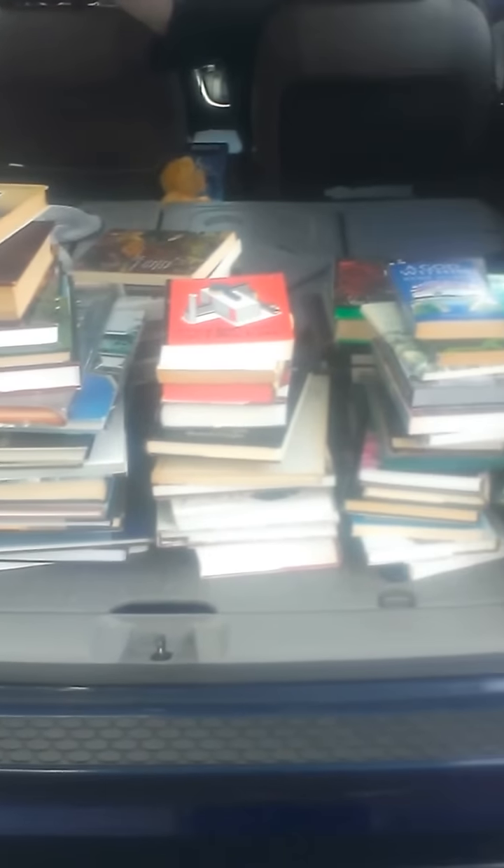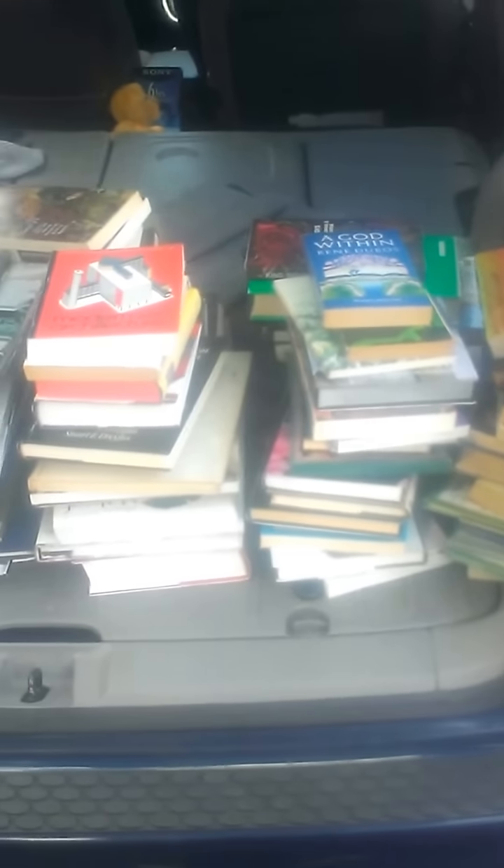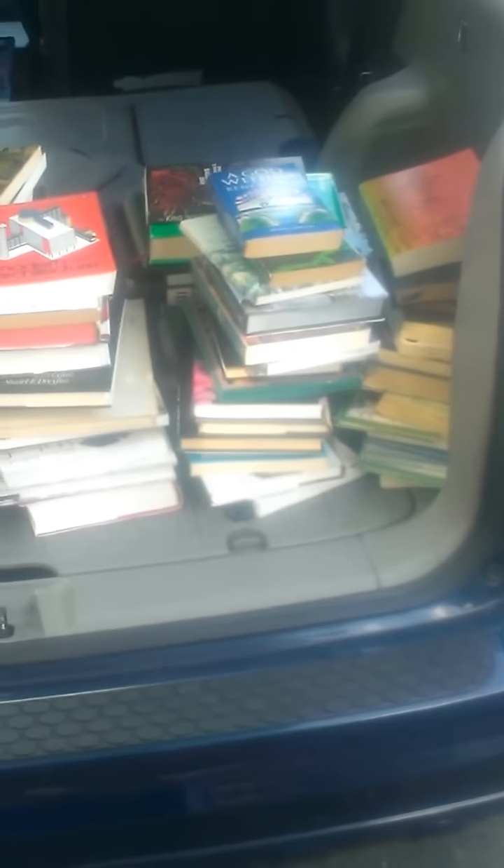If I'm not going to make at least a few dollars on a book, I don't deal with it. So all these books here are at least $4 profit and up.